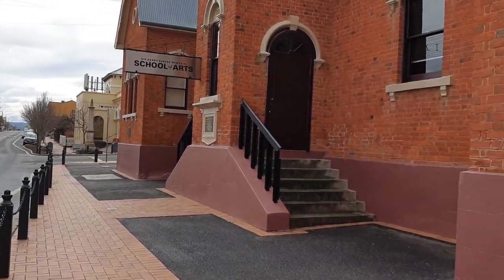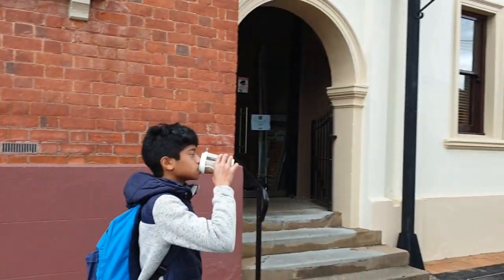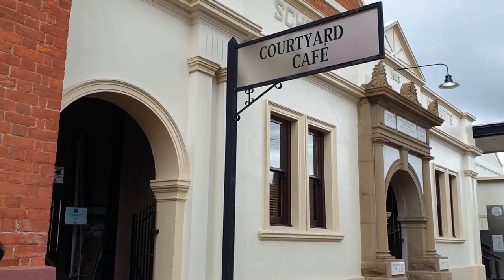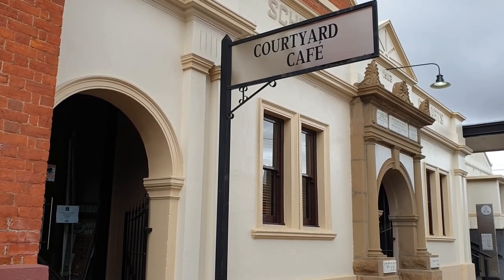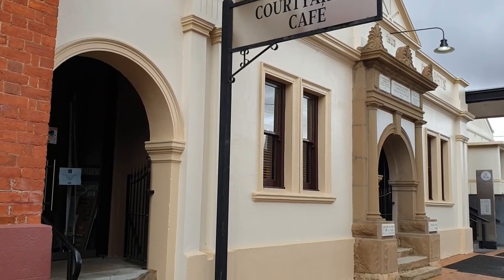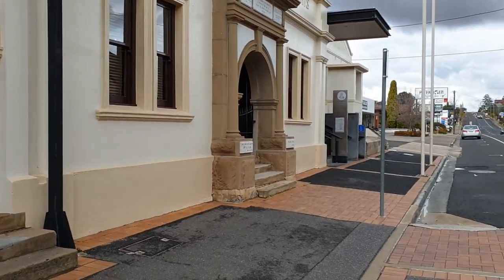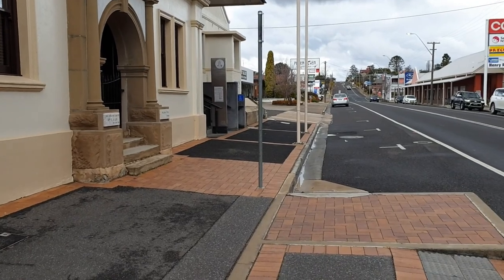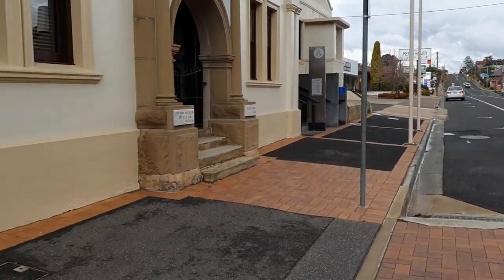I'm standing in front of a nice café called Courtyard Café. Since we arrived here, the first thing we wanted to find was a place to eat, and this café was actually excellent. They have a nice sitting area inside and they also have a museum here if you look inside.